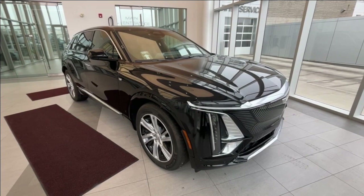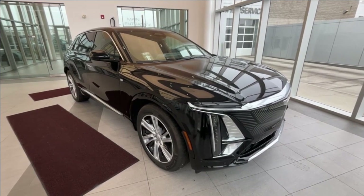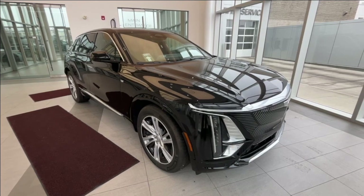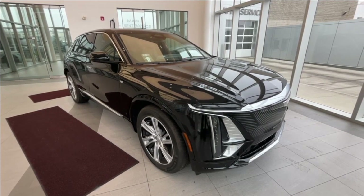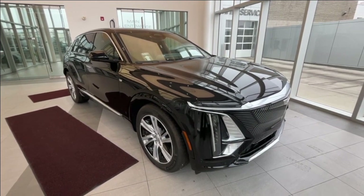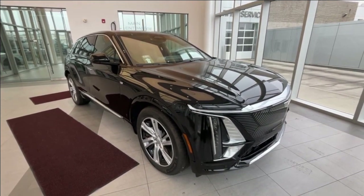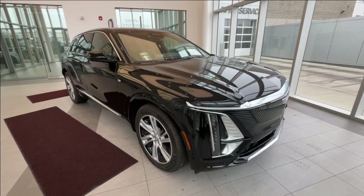This vehicle comes equipped with heated front seats, Google Maps, Apple CarPlay and Android Auto, a rear view camera, and a full-length sunroof. Under the hood is an electric motor paired to an electric drive unit. You also have some safety features including forward collision alert, blind spot assist, and lane departure warning.